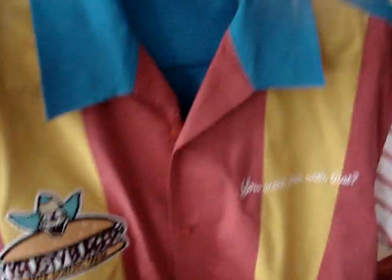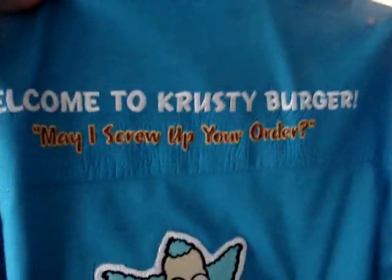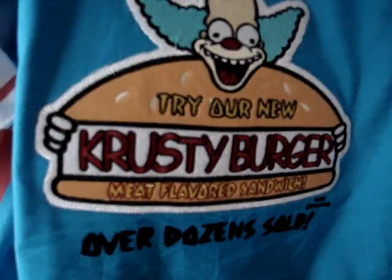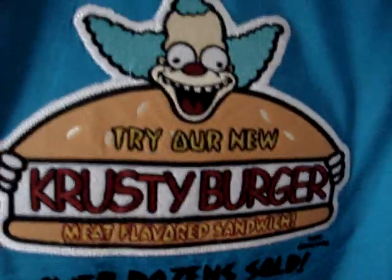But this is my favorite shirt — this is the Krusty Burger Worker's shirt. It says 'You want fries with that,' but what makes it nice is you've got the Krusty Burger logo on the back: 'Welcome to Krusty Burger, may I screw up your order,' and 'A meat flavored sandwich, over a dozen sold.' I wore this to the premiere of the movie and got a few comments about it. I had to order it online because the Hot Topic store near me didn't have it.